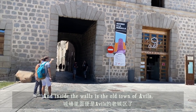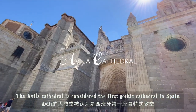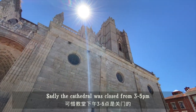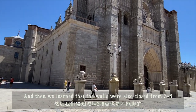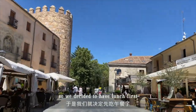Inside the walls is the old town of Avila. The Avila Cathedral is considered the first Gothic cathedral in Spain, and its apse is actually part of the city walls. Sadly, the cathedral was closed from 3 to 5, so we didn't get to visit inside when we arrived. We also learned that the walls were closed from 3 to 5, so we decided to have lunch first.